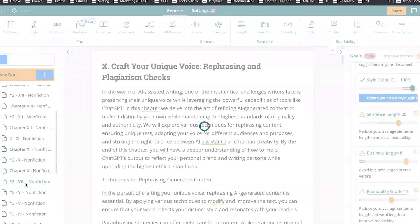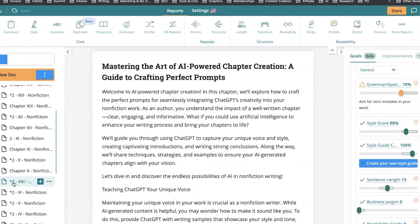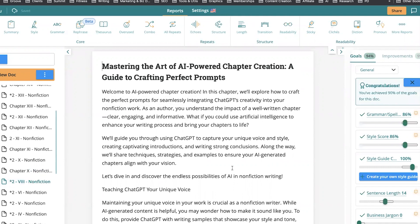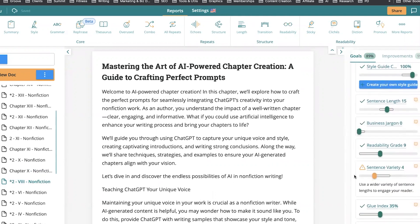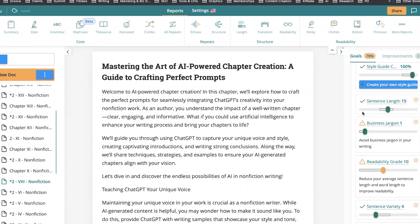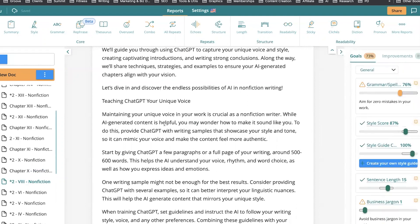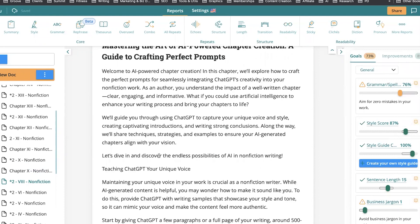I took the rewritten text and put it back into Pro Writing Aid — so you can see the two versions side by side. Looking at the sentence length and readability, the average sentence length is now only 15 words, whereas in some chapters it had been 24 words — really long, rambling sentences with complex structures. By going through this process, we really reduced the sentence length, made it a lot easier to read, and chopped out thousands of words while keeping the same information.